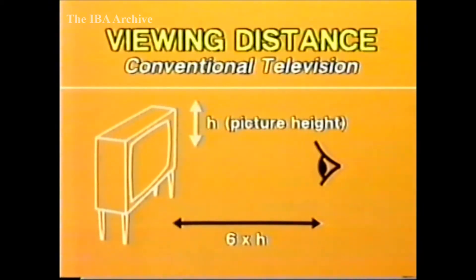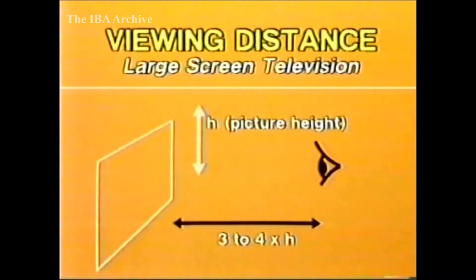Over the last couple of years, there's been much talk of high-definition television, or HDTV, as it's known. With more lines, it is possible to produce television pictures of near cinema quality. Conventional 625-line pictures are designed to be viewed at a distance of six times the picture height. For large-screen viewing, the distance from the screen will be three to four times the picture height.